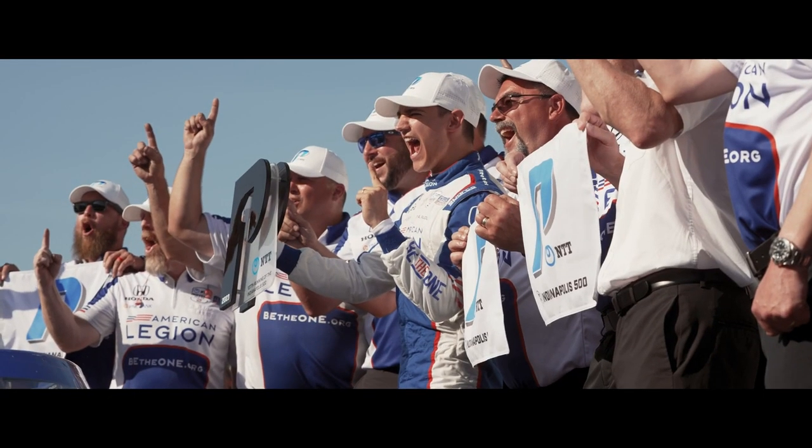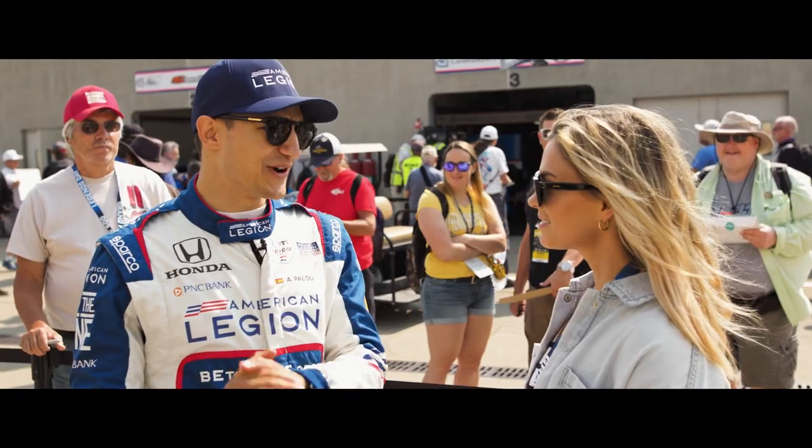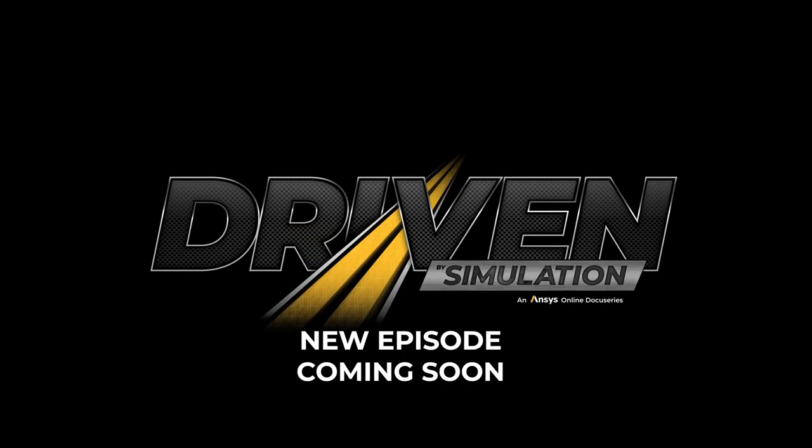We do a ton of simulations — it's basically like we're putting the car on track without being on track actually. I'm Isama Walsh and this is Driven by Simulation.